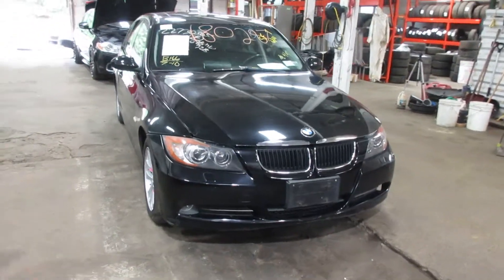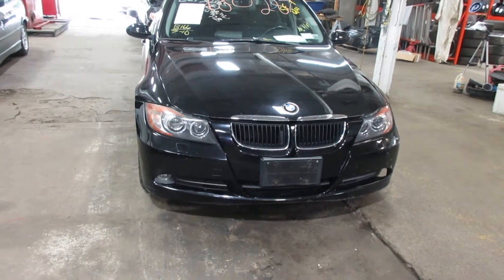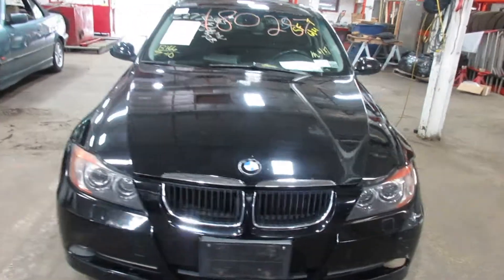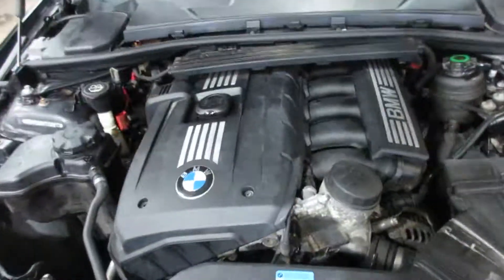Hello and welcome to Tom's Foreign Auto Parts. Here we have stock number 180287. It is a 2007 BMW 328i with a 3.0 liter six-cylinder motor.